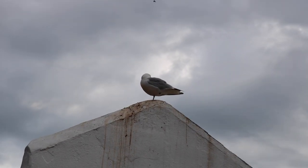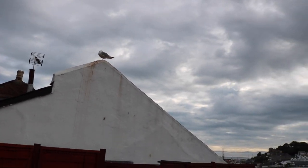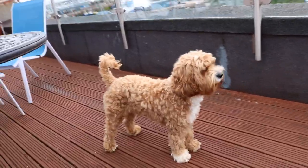They decide to start squawking at like five in the morning. Wonderful. Bailey likes this terrace a lot.